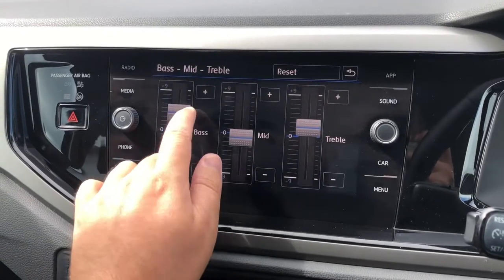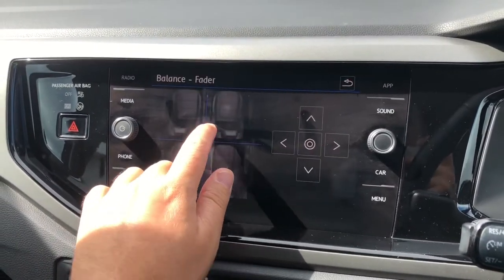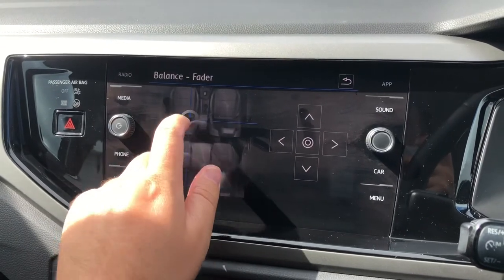The sound system can be fully optimized, prioritizing bass, mid and treble to suit your needs, and the balance fader will focus the sound on various aspects of the cabin.